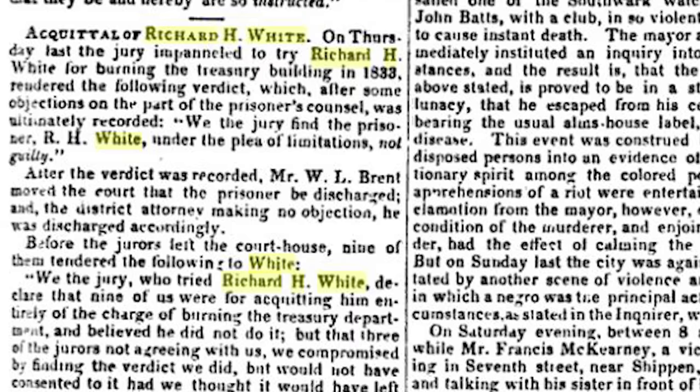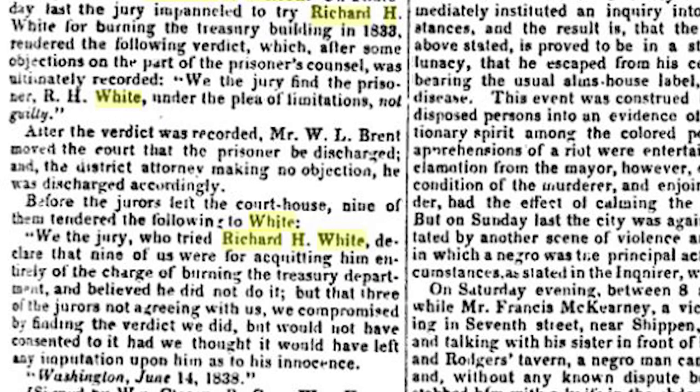Jumping ahead six years, on March 30th, 1833, a certain Richard H. White supposedly set fire to the building in an attempt to destroy some incriminating pension records stored inside, though he was later acquitted of the charges.